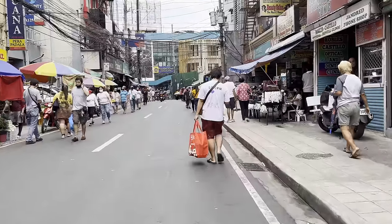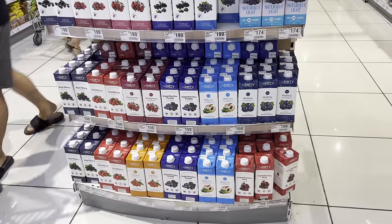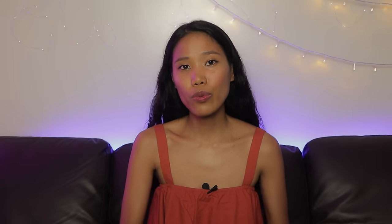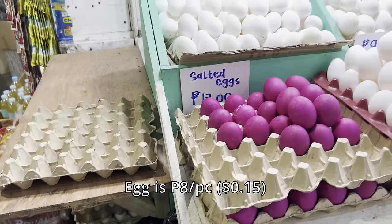Even just with $1,000 monthly, you'll still be able to live a comfortable life, and I'll show you how. Buying your groceries at the open market can save you a lot of money, although there are some products you can only buy in supermarkets like SM Supermarket or Pure Gold. Let's begin with the foods you can buy in the open market. One egg is 8 pesos, and personally I eat at least two eggs every day — they're cheap, easy to cook, and very nutritious.